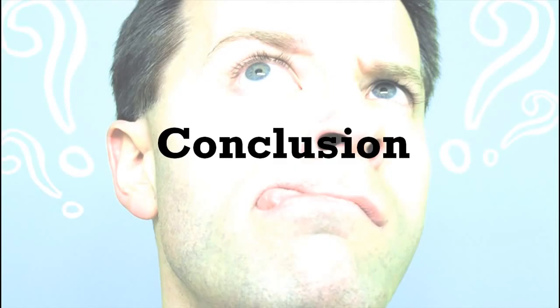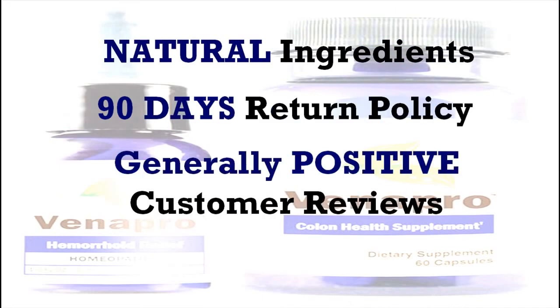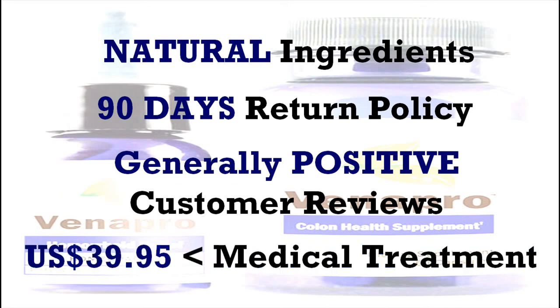In conclusion, Venapro is made from natural ingredients, has a 90-day return policy, and has generally positive customer reviews. At US $39.95, it is definitely much cheaper compared to medical treatment from a doctor. Venapro is definitely worth a try, and if you achieve success with it, feel free to leave a comment in the video's comment section to help others make an informed decision. If you're serious about healing your hemorrhoids, I really suggest you go for Venapro. This is Edmund signing off — I wish you all the best in your hemorrhoids treatment. Thank you for listening and goodbye.